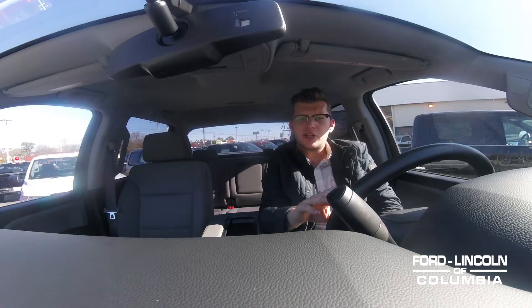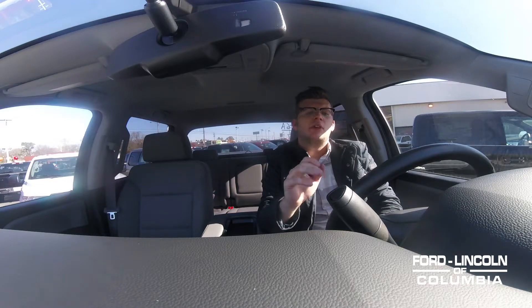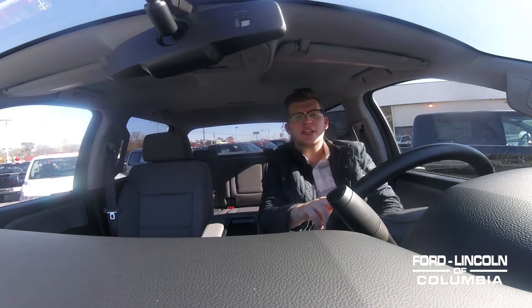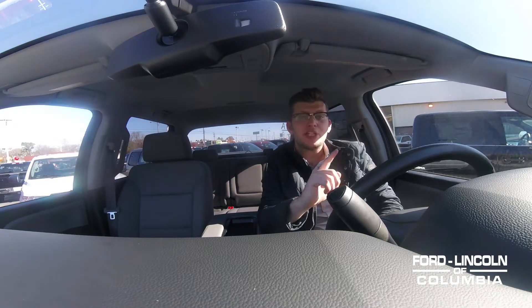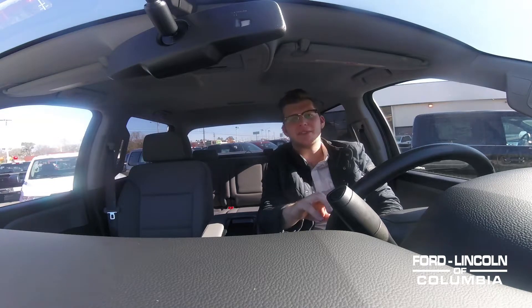Aluminum truck beds are easier to look after, resist rust, and are stronger. Owners who have had both steel and aluminum beds consistently say that they get a smoother ride with aluminum, especially when carrying a load. And less weight means much better gas mileage.